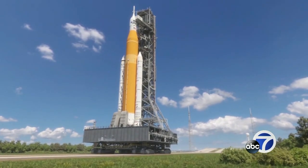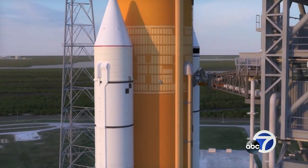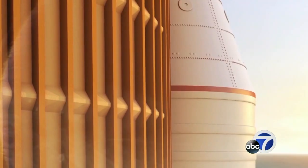NASA's Orion is scheduled to launch Monday morning as part of the Artemis mission. It's the first step to sending astronauts to the moon, the first time in more than 50 years.